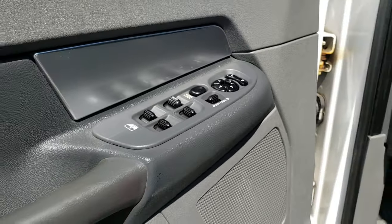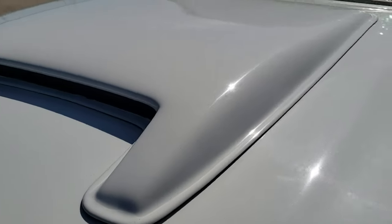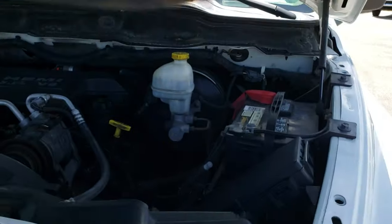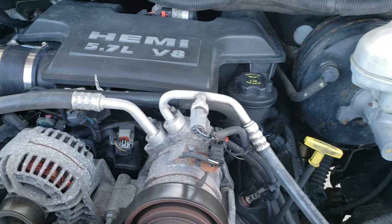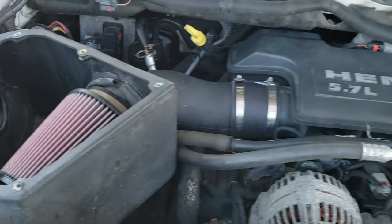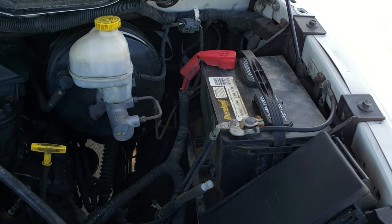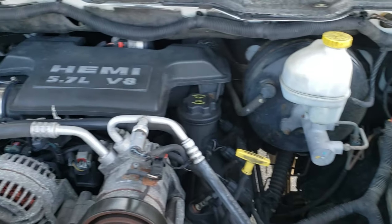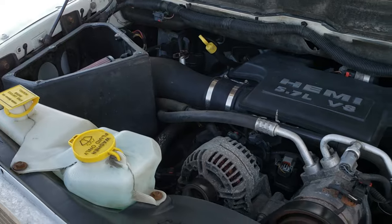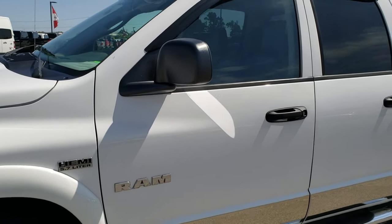It starts up nice and easy. Under the hood we have the 5.7 liter V8 Hemi motor. The engine bay is very clean and has a K&N cold air intake. This truck has been fully safety-inspected by our service shop, has a fresh oil and filter change, all the fluids have been checked and topped off, and the truck has been gone through mechanically 100% — it's 100% ready to go.